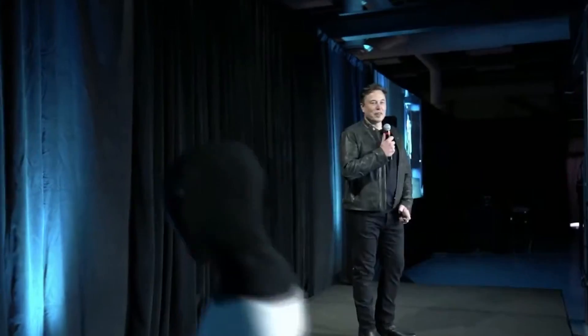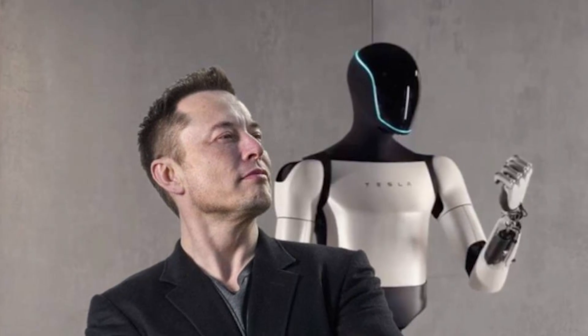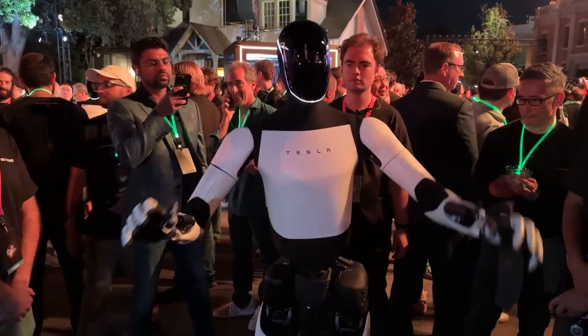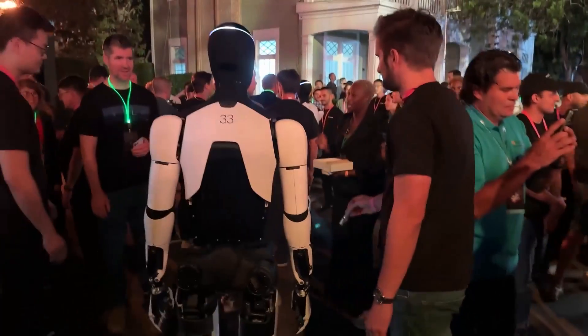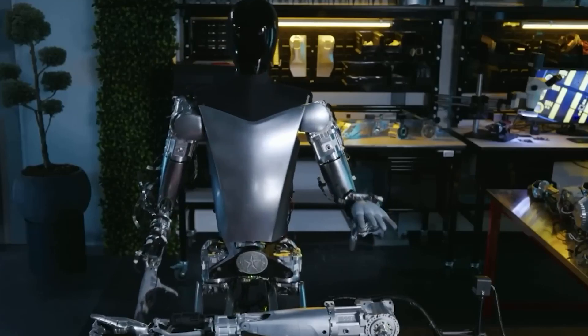Tesla didn't take long to show the world a prototype. In 2022, just a year after Musk's initial announcement, the first model of Optimus was unveiled. And while it was a basic version, it got the world talking. Tesla's vision for Optimus goes beyond just having a walking robot. Musk sees Optimus as a crucial part of what he calls a future of abundance — a world where automation reduces poverty and increases productivity, allowing people to access all kinds of products and services more easily. Tesla believes that Optimus could actually be the biggest and most impactful product ever created. According to Musk, Optimus represents a fundamental transformation for civilization — a tool for creating a future where the cost of goods will drastically decrease. Musk predicts that robots like Optimus could lead to an age of abundance where labor costs are minimal and poverty could be a thing of the past.